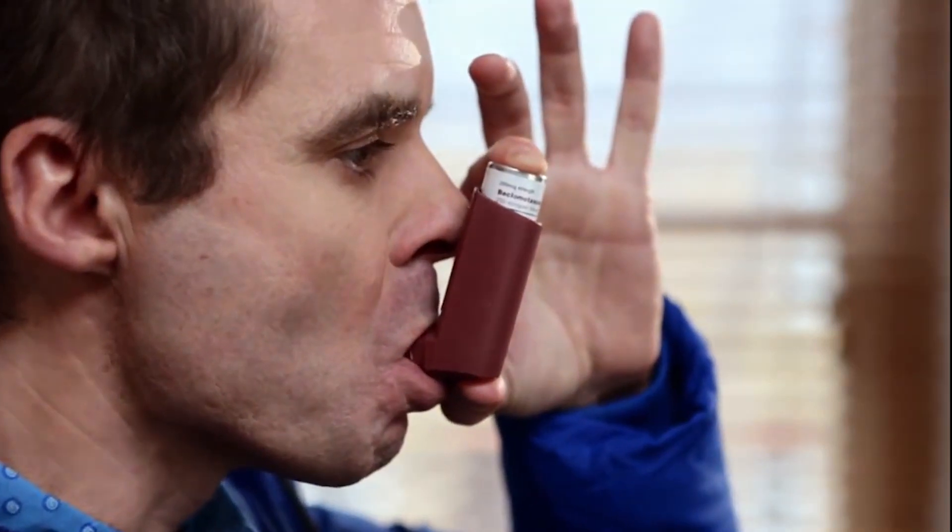When a patient says this medication is not working, the knee-jerk response should not be to change or increase the drug. One should really focus on whether the patient is engaging with the device. It's very encouraging to see that in the GINA guidelines now, use of the inhaler and the inhaler device — certainly in asthma — is foremost before changing the medication.